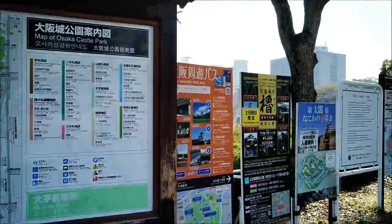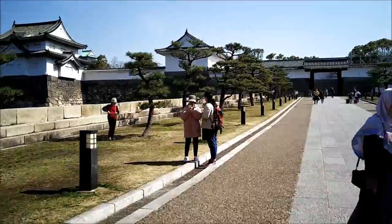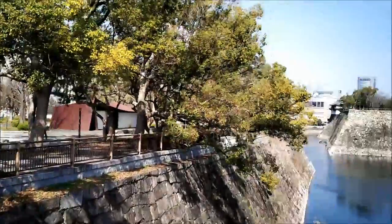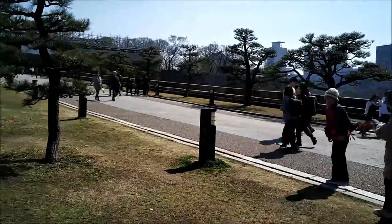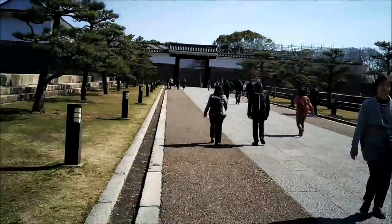Osaka Castle was first built between 1583 and 1585 by the warlord Toyotomi Hideyoshi, who ruled over Japan at that time. During Hideyoshi's lifetime, the castle was constantly enlarged and improved, and the town of Osaka grew with it, becoming an important cultural center of trade and politics.